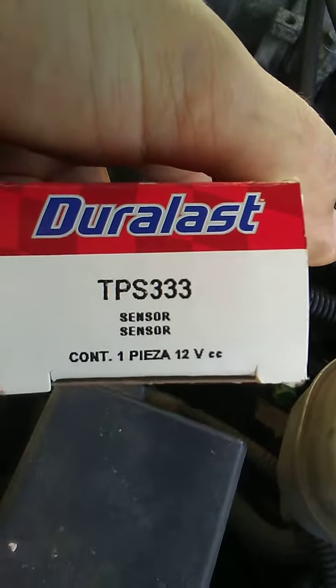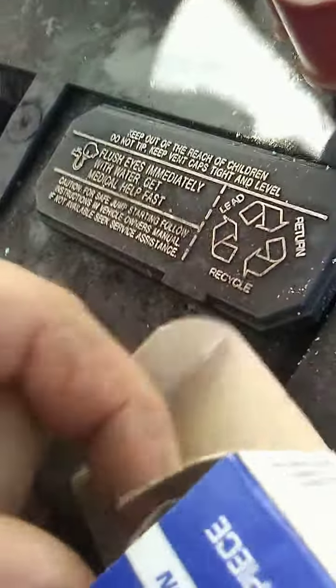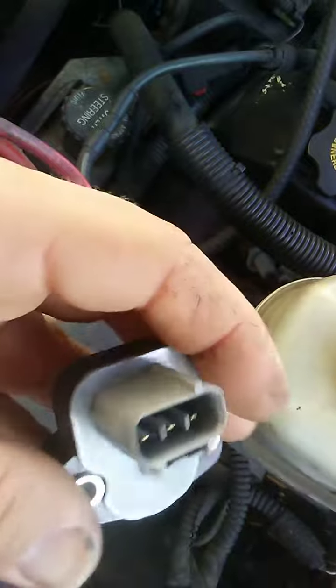The part number is going to be TPS 333. It's going to look something like this. And all you do is take those two screws out, slap this on — that's it.